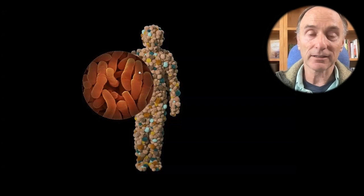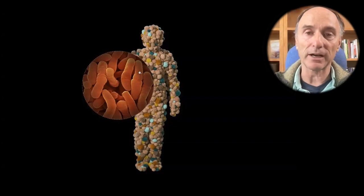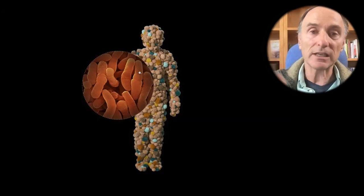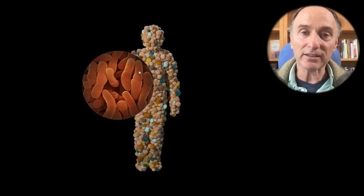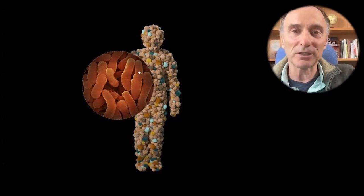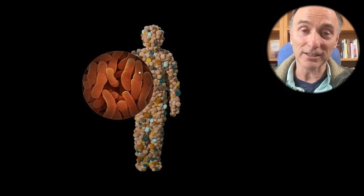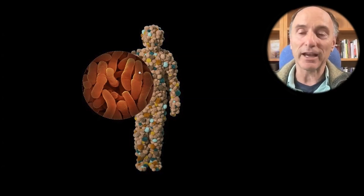The microbiome even has the capacity to cause us to want to eat a cupcake — it'll cause us to crave sugar if that will feed the microbiome. It'll cause us to want to be more social if it wants to receive more microbiome input from others. When we're doing things the microbiome likes, it can release dopamine into the reward center, training and reinforcing us for the work we're doing on its behalf.